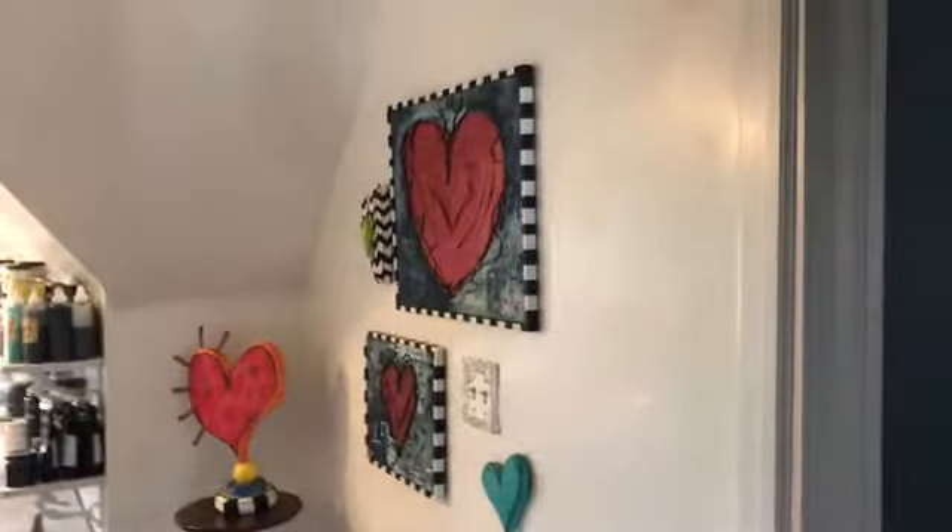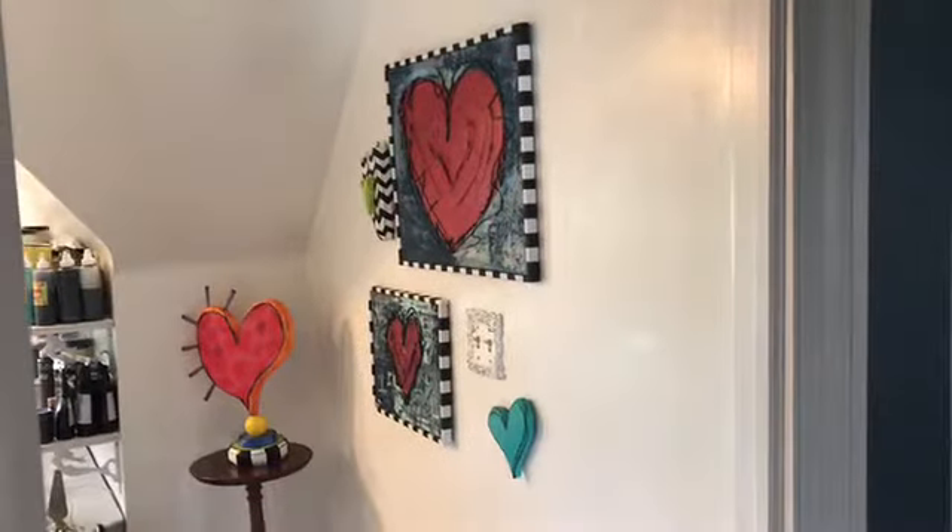Take three! I ran out of battery last time so I have to start over. This is the entrance to my studio.